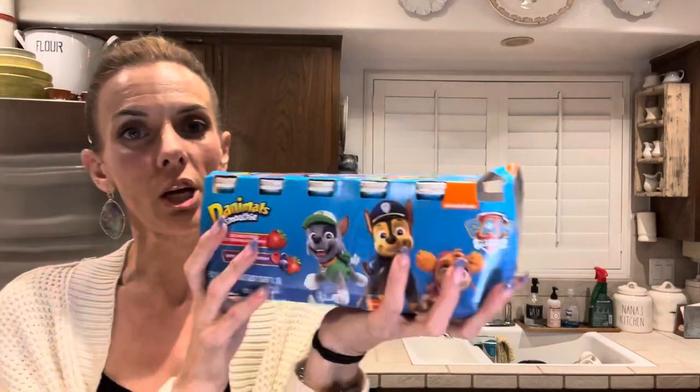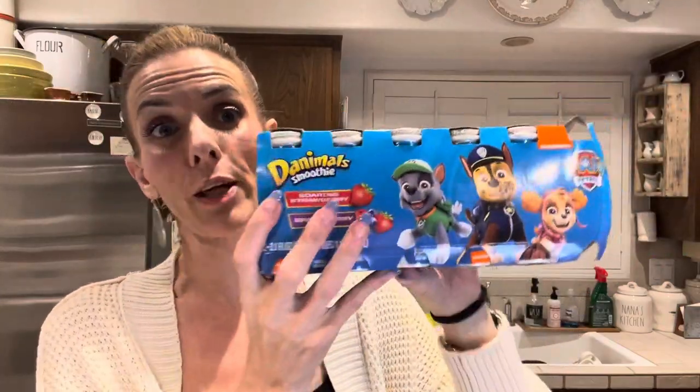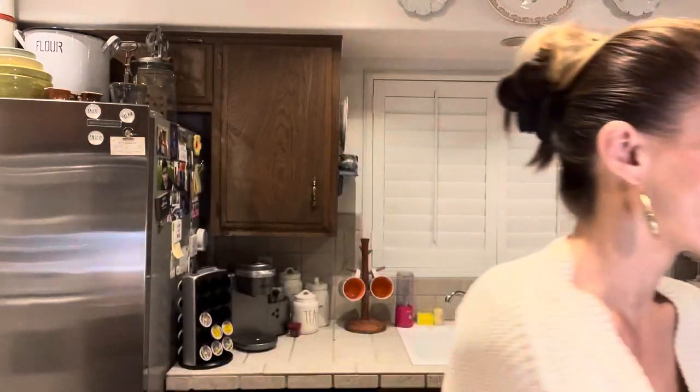I bought a package of Danimals smoothies — they are the Paw Patrol ones. I don't really care what character I get at all, but I do like the soaring strawberry and brave berry flavors. You get 12 bottles in here and they're 3.1 fluid ounces each. I use these in the morning — I will drink one before I take my medication. I don't take it on an empty stomach and I'm usually nauseated in the morning, so I don't really feel like having a lot. These are just little shots of yogurt and it just takes a couple of sips to get them down. If you have stomach problems and need to get something down, those are a really nice little source.